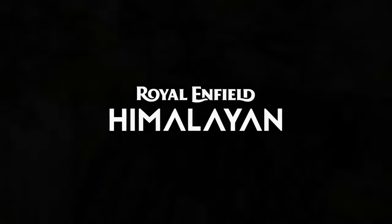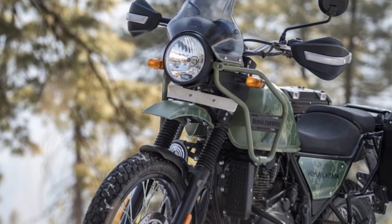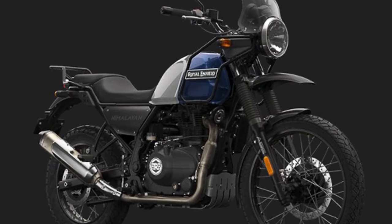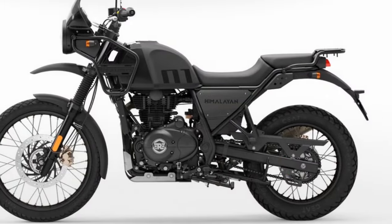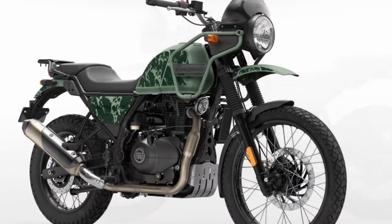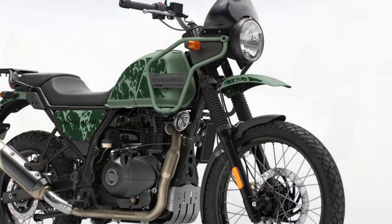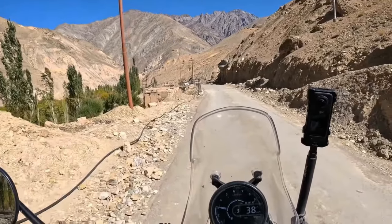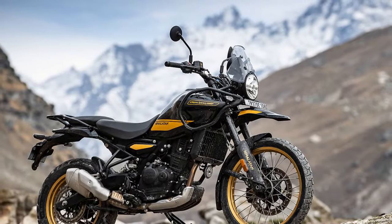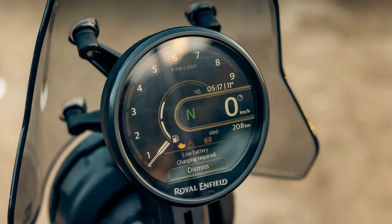Additionally, torque has experienced a 25 percent boost. The claimed power now stands at 39.6 horsepower at 8,000 rpm, accompanied by 29.5 lb-ft of peak torque manifesting at 5,500 rpm. Unlike a 450cc motocross engine designed for optimal top-end performance, the Sherpa prioritizes delivering broad torque across the entire rev range, ensuring practical usability both on and off-road. The revamped engine not only provides substantially more power but does so in a bike that is a noteworthy 10 pounds lighter, resulting in a significantly enhanced riding experience.